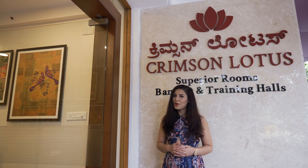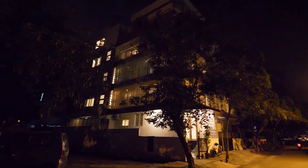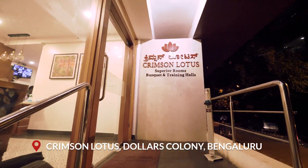A calm and serene retreat away from the flavorless days of everyday life — isn't that what we all want? Hi, I'm Rich Gautam, and today we are at Crimson Loches in Dallas Colony, Bangalore. A relaxing getaway within the city to take a break from your everyday routine. Crimson Loches is a very bright and lively place serving hospitality within the rush of the city of Bangalore.